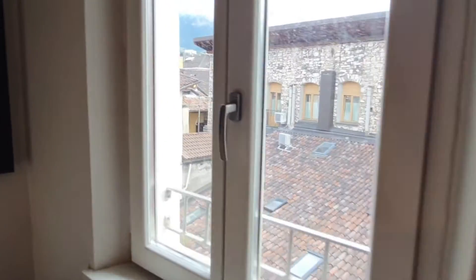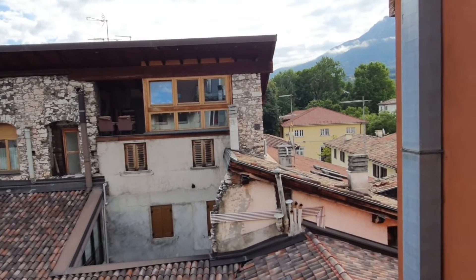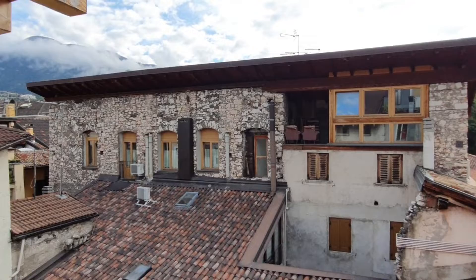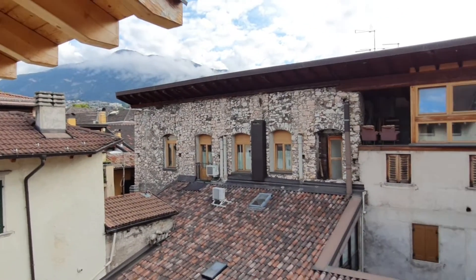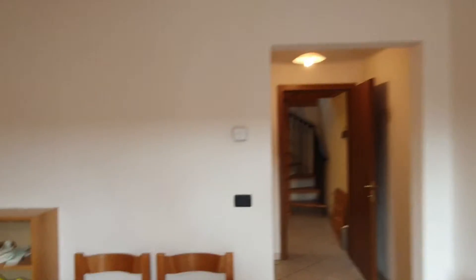We have a nice garden view. This is the view you will have from the window — it is very nice. This is an attic, on the top floor of a building.